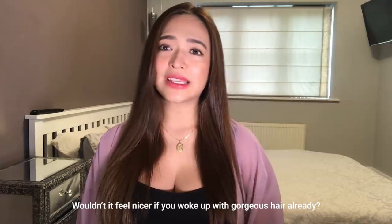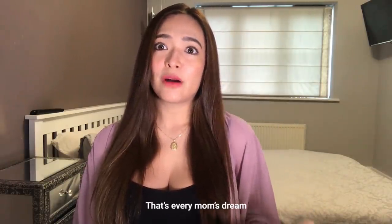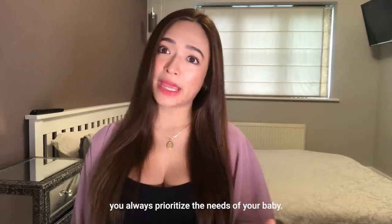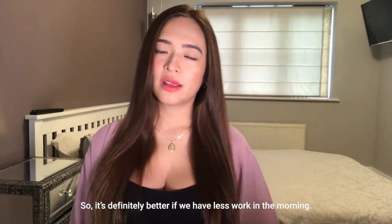Mas maganda siyempre pag gising mo, maganda na yung buhok mo, di ba? And that's every mom's dream. Kasi siyempre, as a hands-on mom, pinaprioritize palagi ang needs ng baby natin. So mas maganda kong less work in the morning.